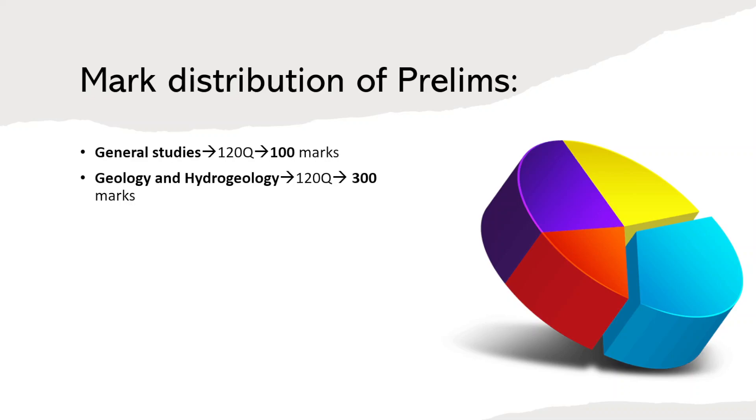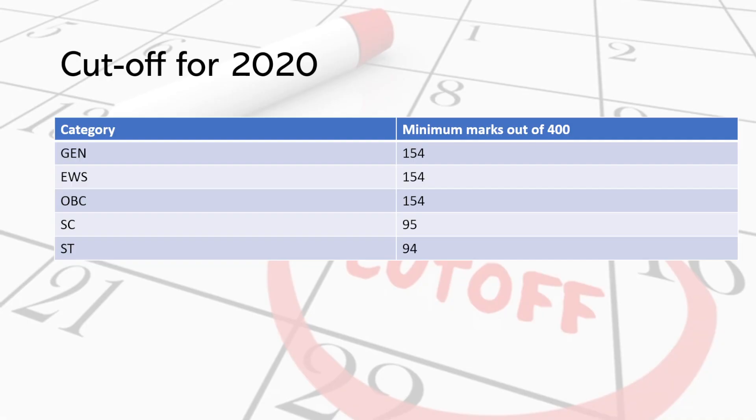Looking at the year 2022, the general cutoff is around 154, which is about 38% of the total score. I must remind you this was the first year of introduction of the new pattern of examination, and the level of questions in both papers were moderate to difficult.